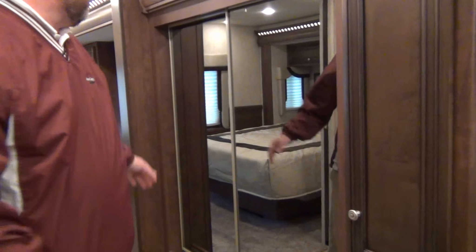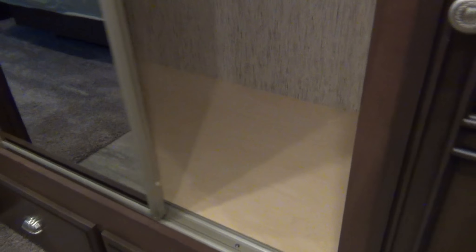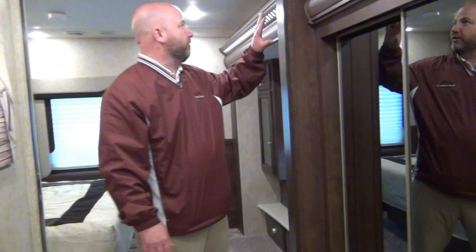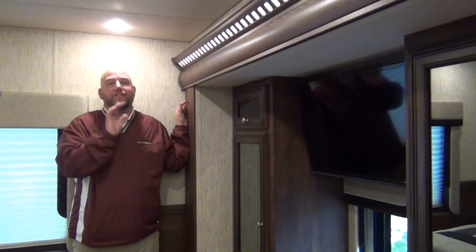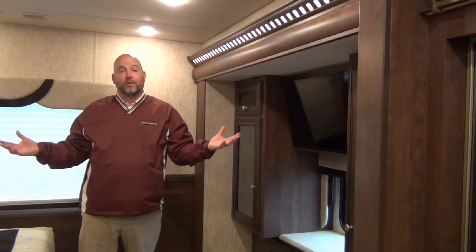On the way to the bedroom, take a look at this wardrobe closet. Even though this is only a 33-foot coach, there's enough storage that if you wanted to spend extended time — three months in Florida, for example — this coach is set up well for that. As we go into the bedroom, this is a double-slide coach but really has more space than a triple-slide coach because one slide goes all the way from the back wall to the driver's seat — that is a full-wall slide. Newmar's been doing those forever.